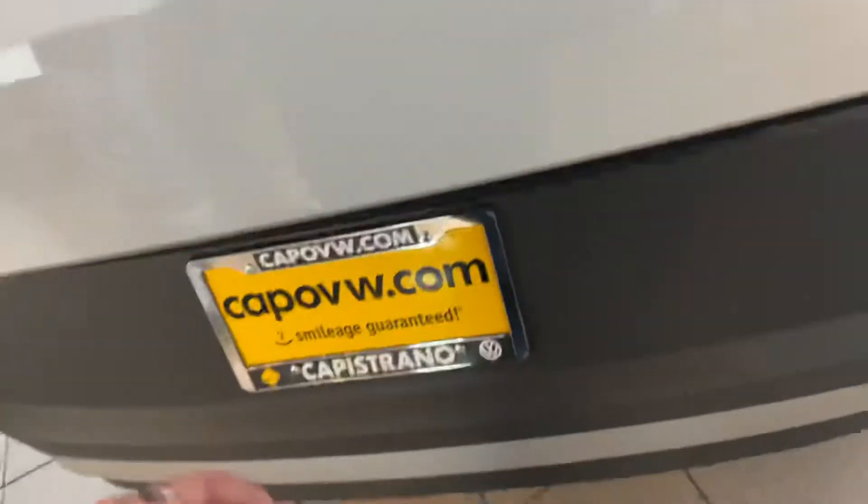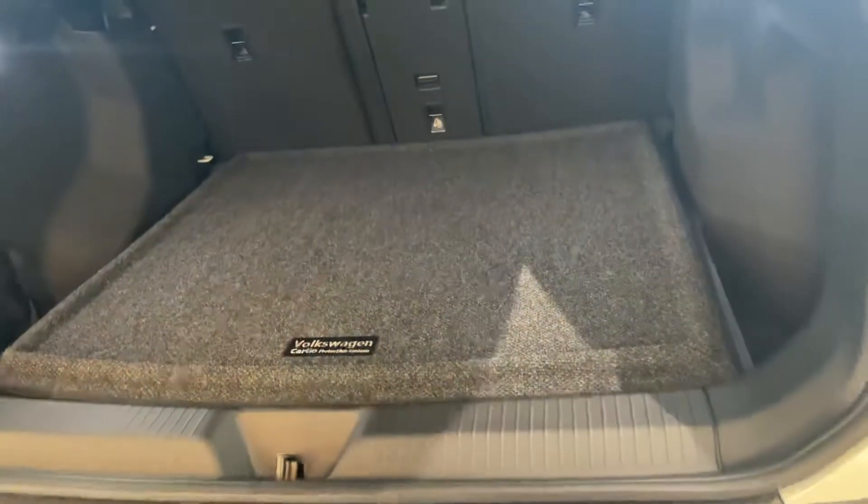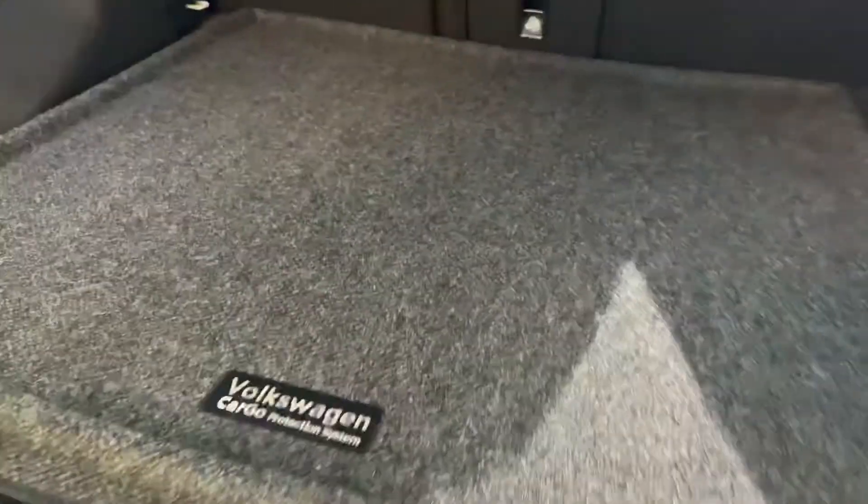Coming around to the boot — look at that space. You do get plenty of space. And if you need even more, I call this the shelf. Just take this out completely, giving you even more space.